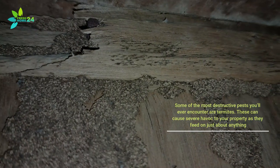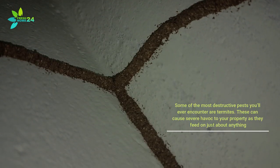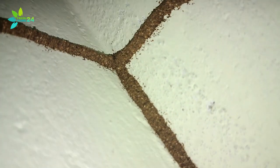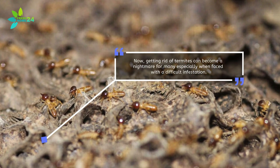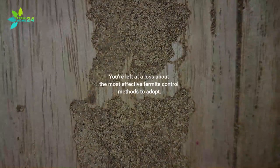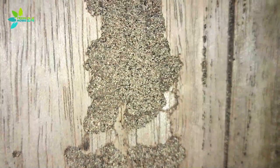Some of the most destructive pests you'll ever encounter are termites. These can cause severe havoc to your property as they feed on just about anything. Getting rid of termites can become a nightmare for many, especially when faced with a difficult infestation, leaving you at a loss about the most effective termite control methods to adopt.